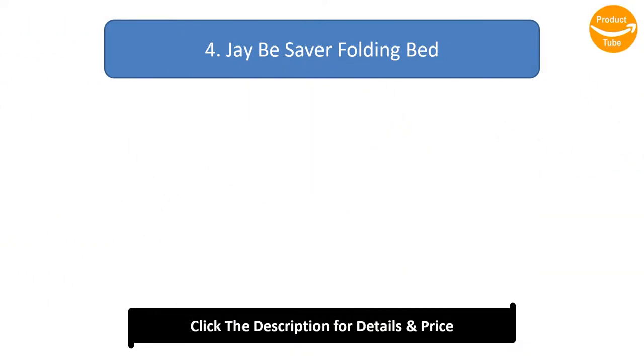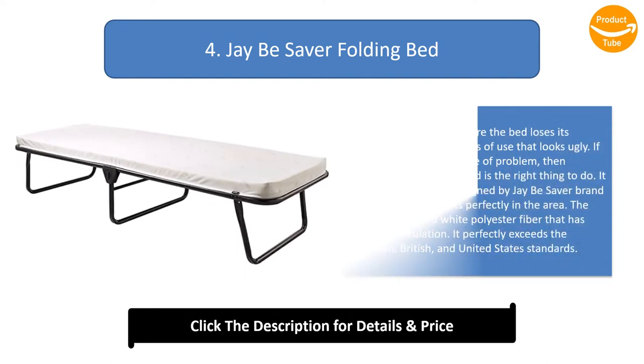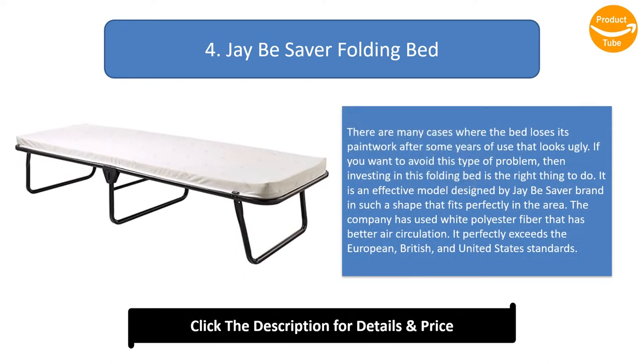Number 4: JB Saver Folding Bed. There are many cases where a bed loses its paintwork after some years of use, which looks ugly. If you want to avoid this type of problem, then investing in this folding bed is the right thing to do. It is an effective model designed by JB Saver brand that fits perfectly in the area. The company has used white polyester fiber that has better air circulation, and it perfectly exceeds European, British, and United States standards.